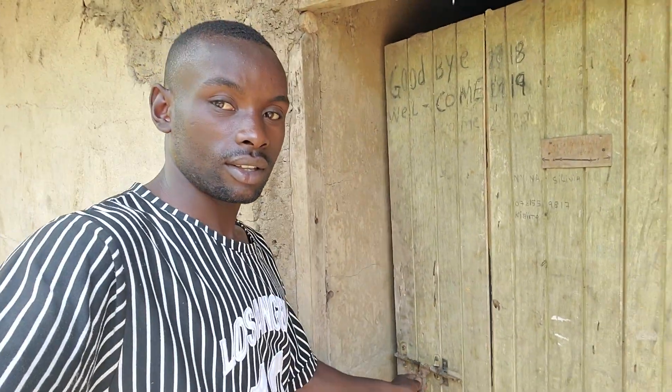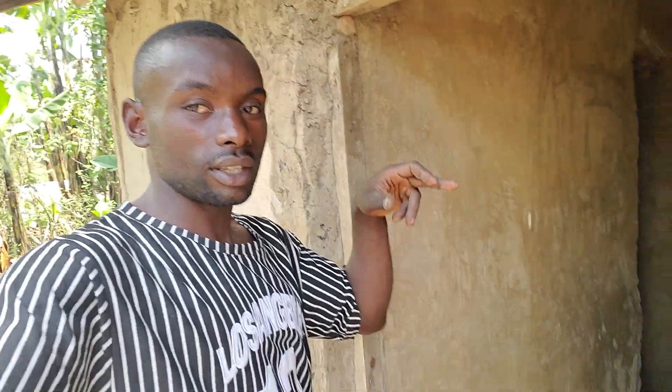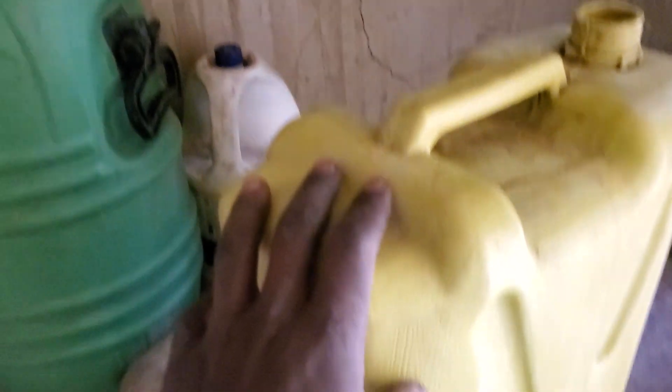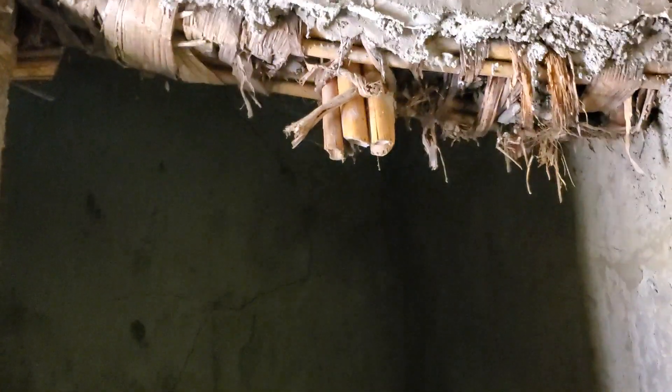Let me try to enter inside and show you how it looks. These are the jokans, and that is the entrance. This is the first living room here, and right here this is the second living room — it's still under renovation, as you can see.